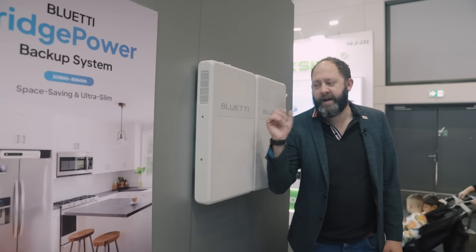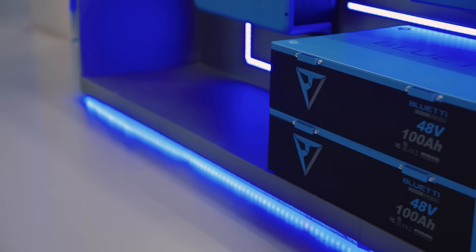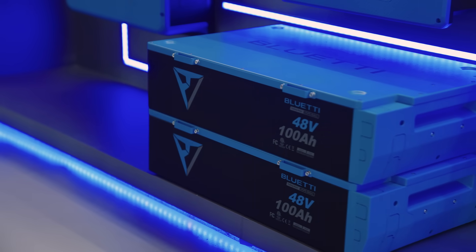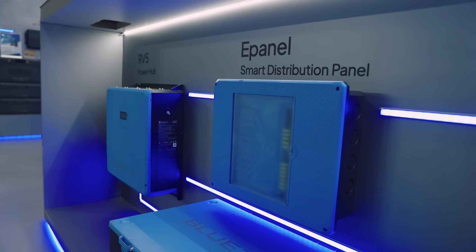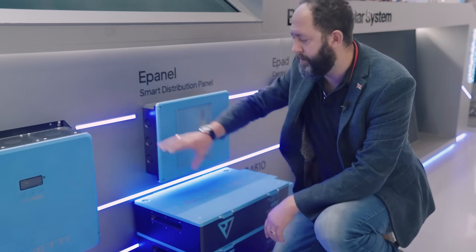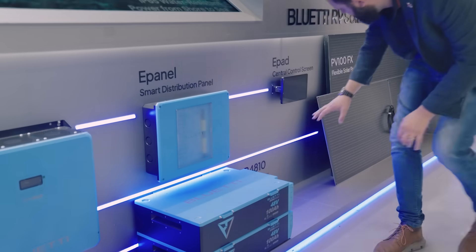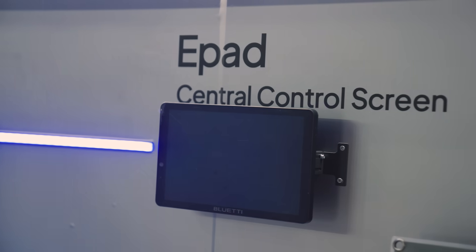This is the last product that Bluetti have released for IFA 2025, and it's this brand new RV setup, which essentially is a plug-and-play system for RVs, boats, and camper vans — you could even use it in something like a garden office. This here is the control panel, you've got the batteries, and this is your fuse board or distribution panel for all of the stuff in whatever you're mounting it to. And then over here we've got the control panel for it, which is awesome — it looks incredible.